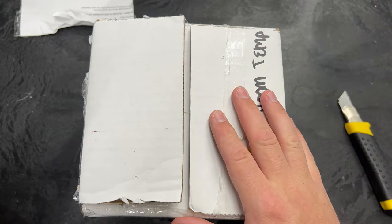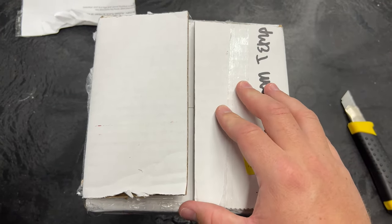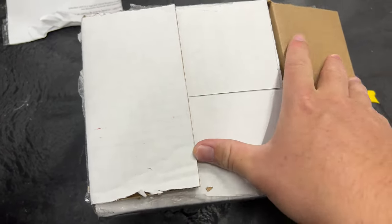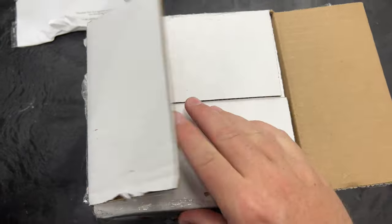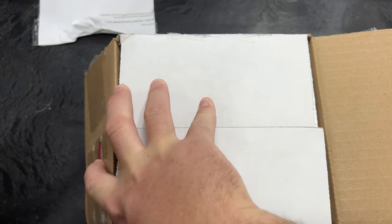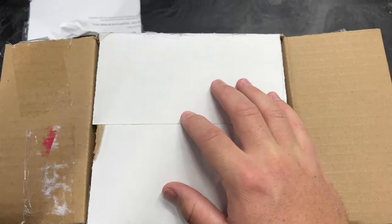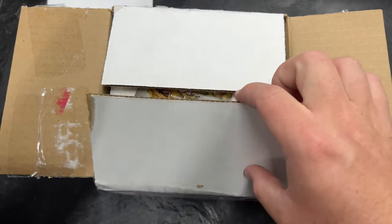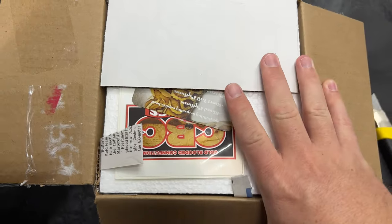I'm excited. This is from a friend on Facebook. His name is Dylan Hine. He produces some incredible animals, and one of my good friends referred me to him. I've seen Dylan's stuff over the years, but this is my first purchase from him, and this is a Burmese python.